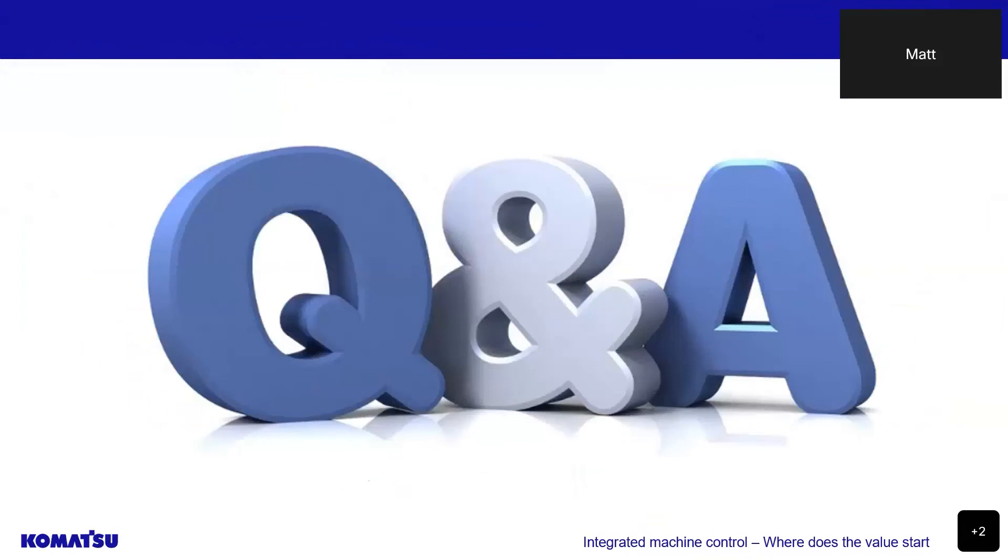That brings us to the end of the webinar presentation, so I will hand back over to Anna for some questions from the viewers. So we are going to move now into the Q&A session and begin answering the questions you have posted. Please continue to submit your questions in the questions panel. Our first question is: you mentioned in the presentation that the hydraulic cylinders have stroke sensors that were factory integrated — where are they positioned?